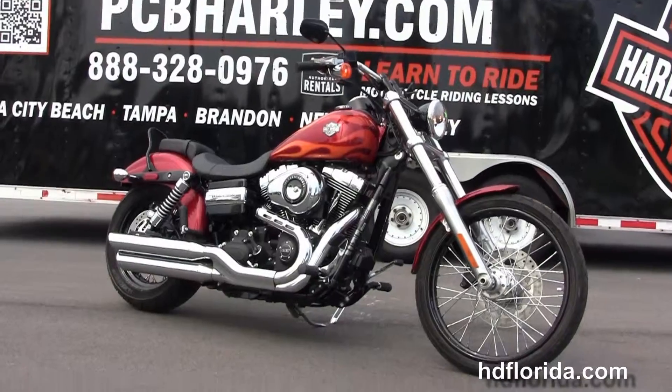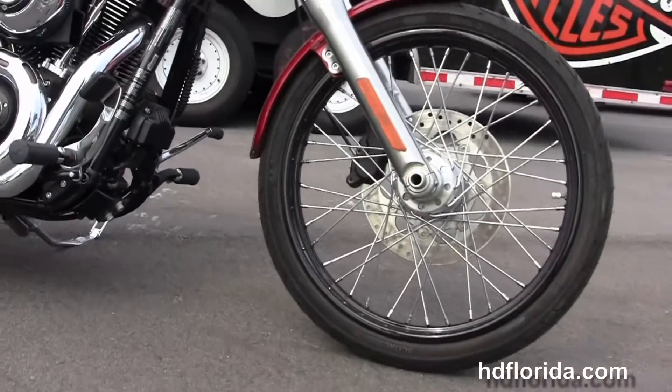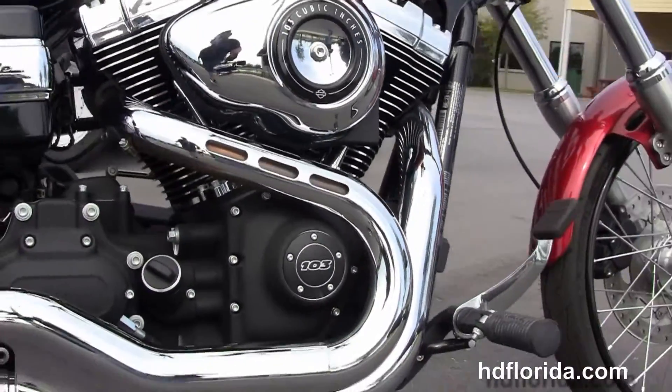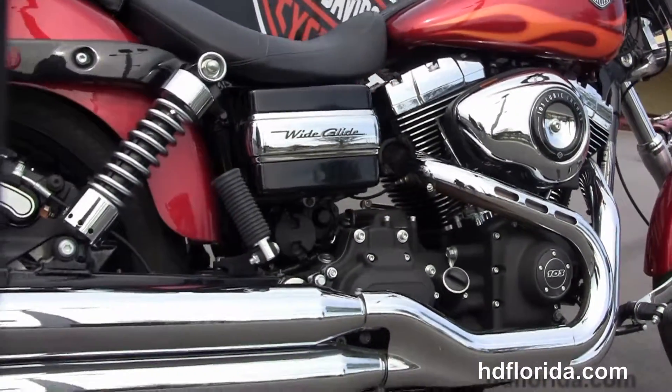The Wide Glide starts out front with the 21 inch steel lace wheels. Moving back to the forward controls, we have the rubber mounted air-cooled 103 cubic inch engine with all black casings, and chrome Tommy gun style exhausts with over and under style mufflers.